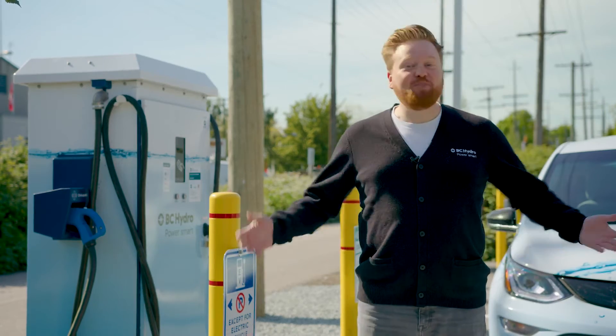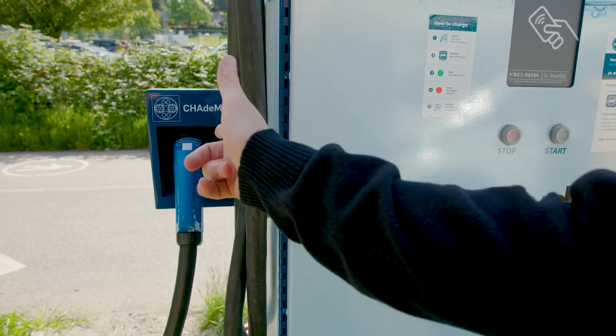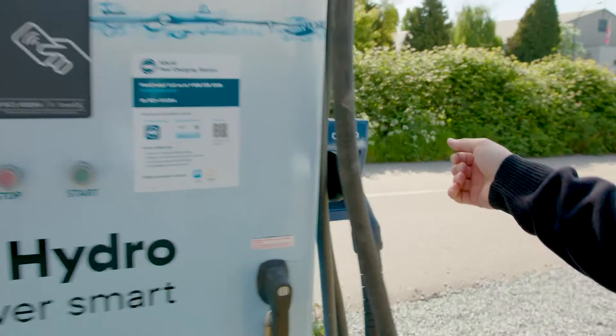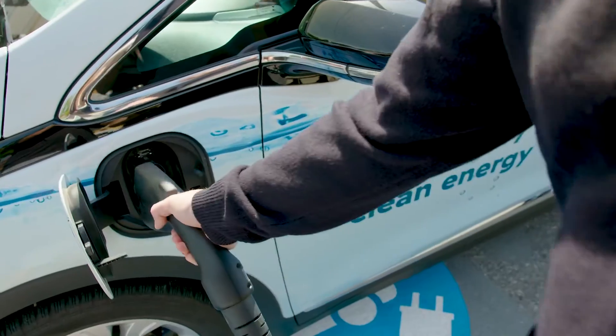So when you're ready at the station, here's what you do next. First, select the connector for your vehicle. Most are either CHAdeMO or COMBO CCS, depending on which car you drive. You can check your manual to be sure.